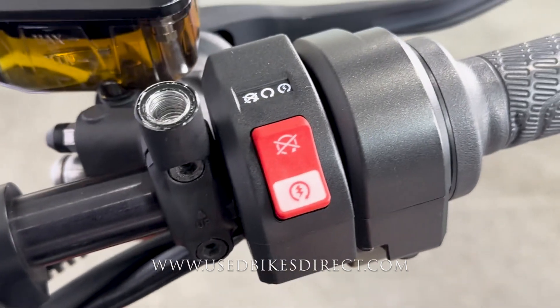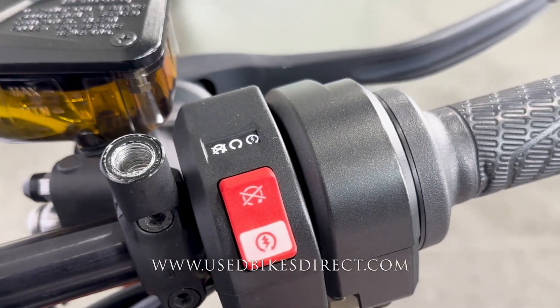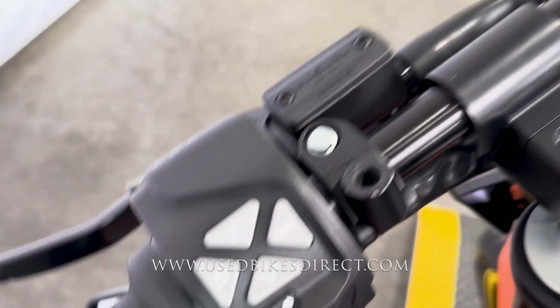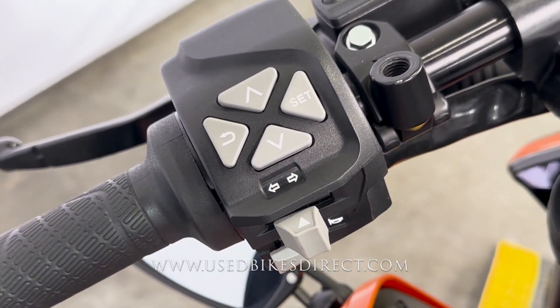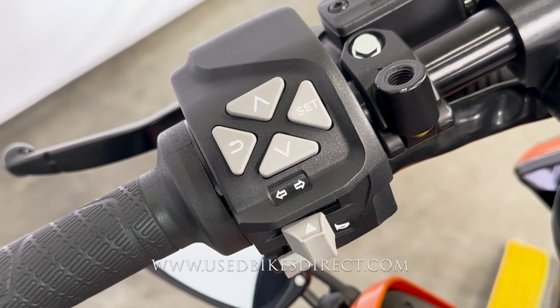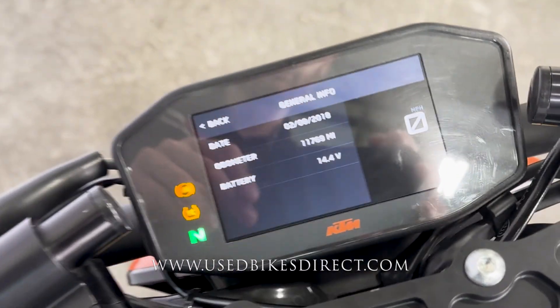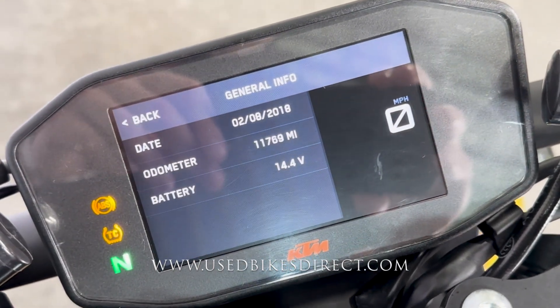Taking a look at those controls, the right side is going to keep things simple and clean, having that starter button integrated into the kill switch, and you'll notice that side mirror has been removed. Over here on the left side, you're going to have the usual headlight, turn signal, and horn, but you're also going to have all of your mode and menu select buttons right there at your fingertips. Taking a look at the display, odometer's bold and center — 11,769.